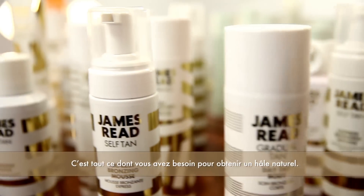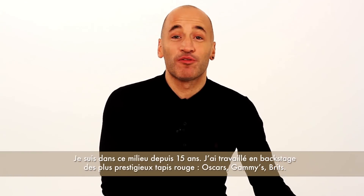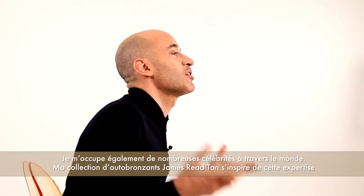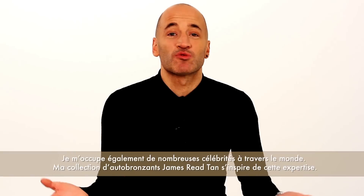It's everything in one to give you that natural looking tan. I've been in the industry for 15 years, from the shop floor to backstage at the Oscars, the Grammys, the Brits. I've worked with a lot of celebrities around the world, to here now with my own tanning range, James Reed Tan.